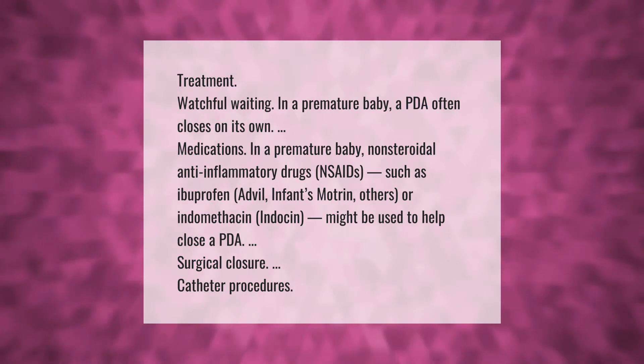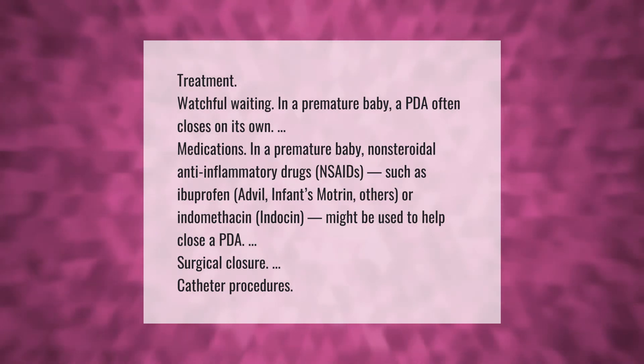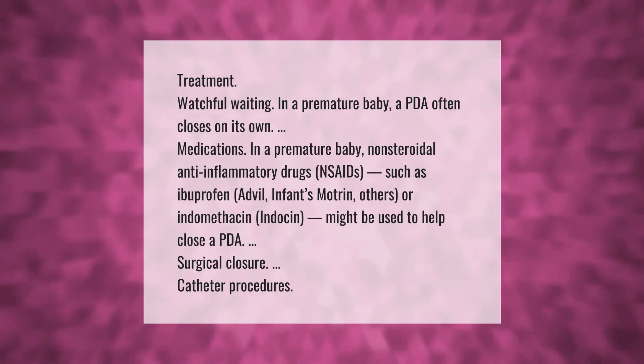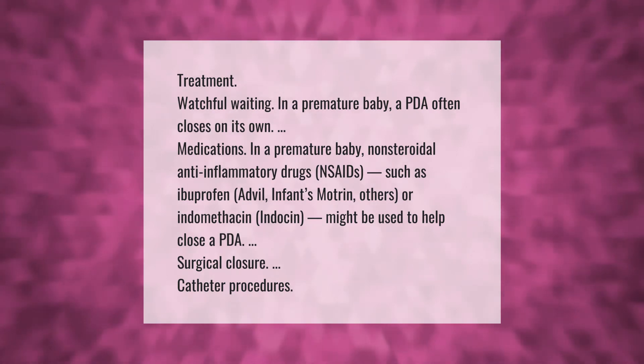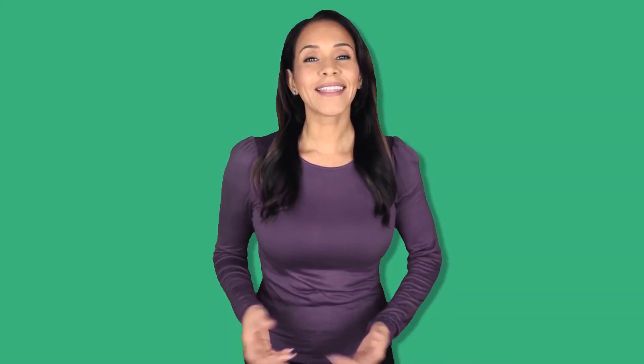Medications: in a premature baby, non-steroidal anti-inflammatory drugs (NSAIDs) such as ibuprofen (Advil, Infants' Motrin, others) or indomethacin (Indocin) might be used to help close the PDA. Other options include surgical closure and catheter procedures.